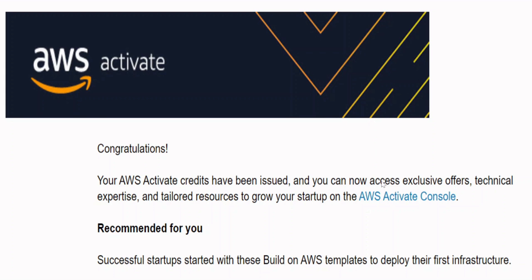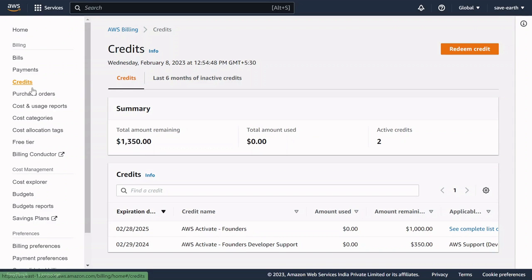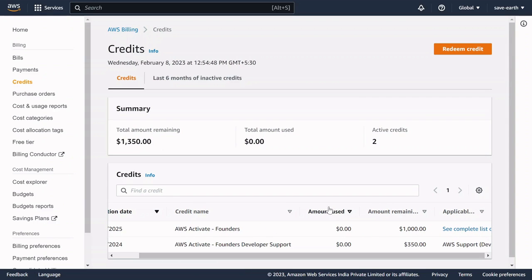Once your application is validated and AWS decides to offer you the credit, you will receive an email notification at the address you used to register for AWS Activate and create your AWS account. After receiving that email, log into your AWS account, navigate to the billing and accounting section, click on Credits, and scroll down to see details such as the date the credit was granted, its expiration date, how much you've used, and how much remains.